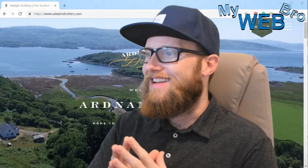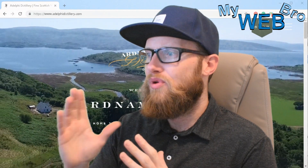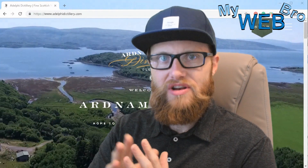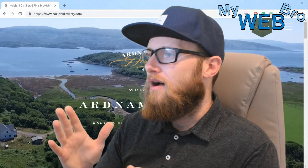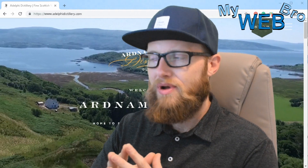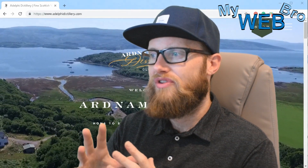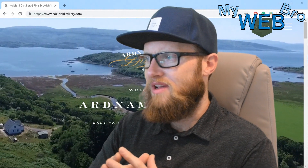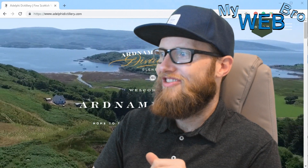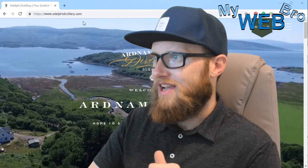Hi, thanks for coming back, it's Matt here again with mywebbro.com. Today I'm going to take a look at a beautiful WordPress website for Ardena Merchant Distillery in Scotland. They've created a beautiful landing page and e-commerce shop that handles an international marketing campaign for a distillery known to be Scotland's greenest distillery.